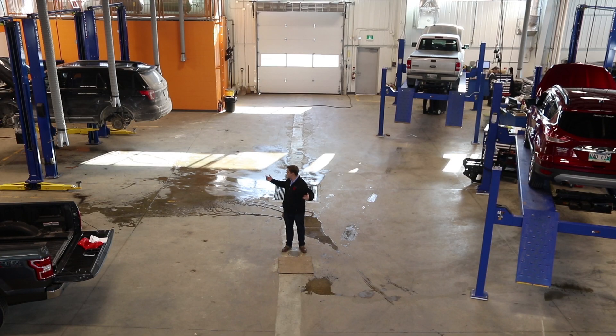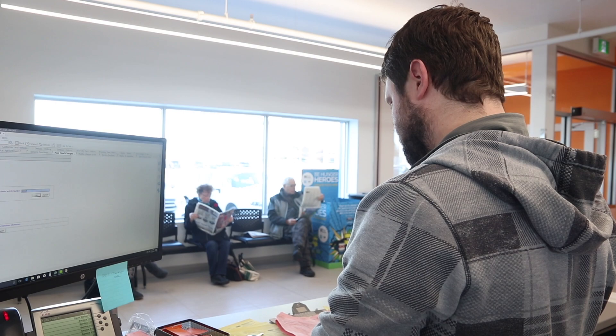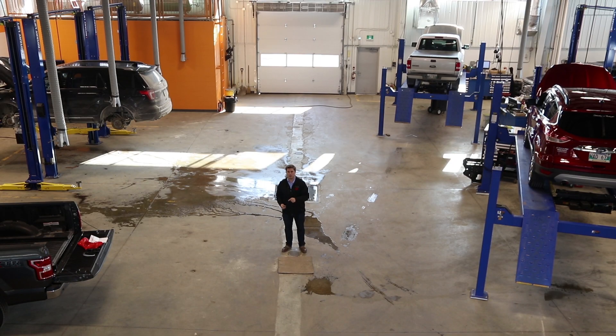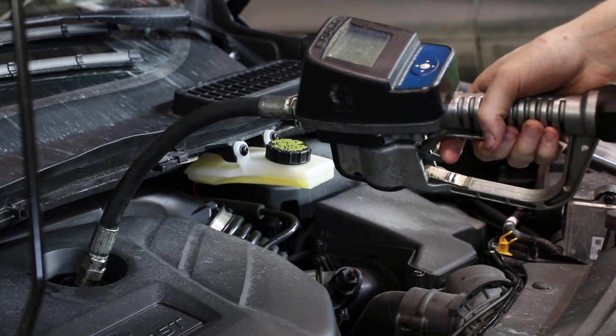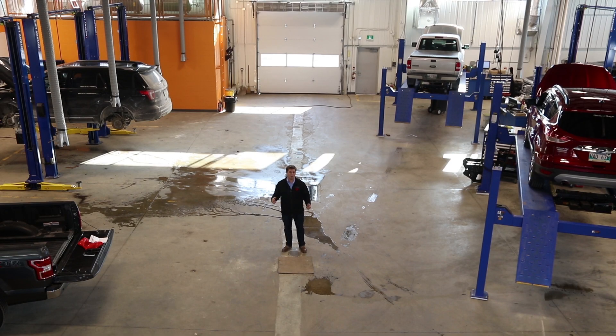Basically, any minor maintenance that you need on your vehicle can be done here in quick lane. We listened to you, our customer, and the main complaint you had was that you had to wait for things that you probably shouldn't have to wait for. That's the main reason why we built this quick lane — so you can come get your oil change or your tires rotated and be in and out as fast as possible, so you don't have to plan your entire day around getting an oil change.